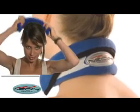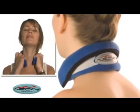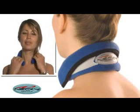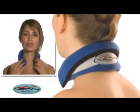Necky is a new product and just an excellent way to alleviate your stiff neck and your cervical pain. Warm and comfortable, this collar is very simple to use.